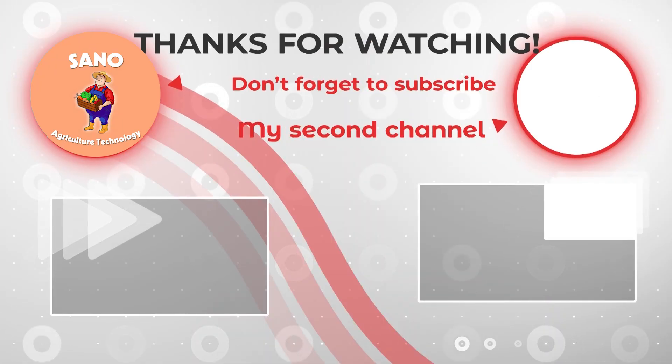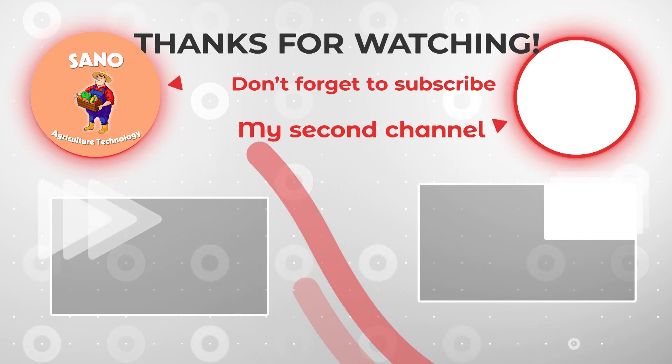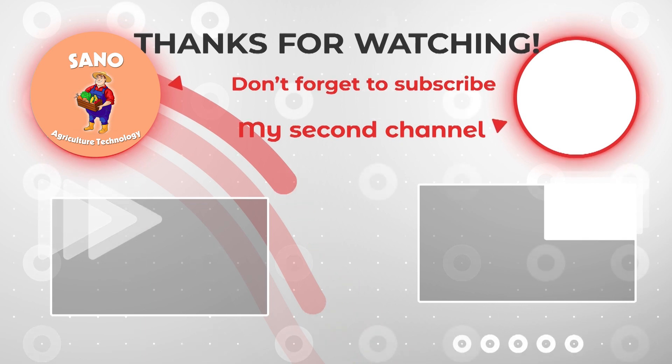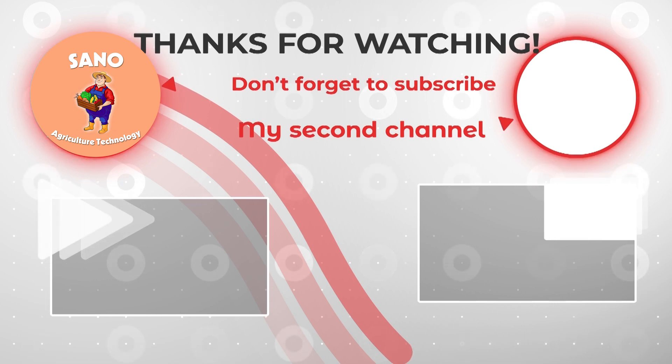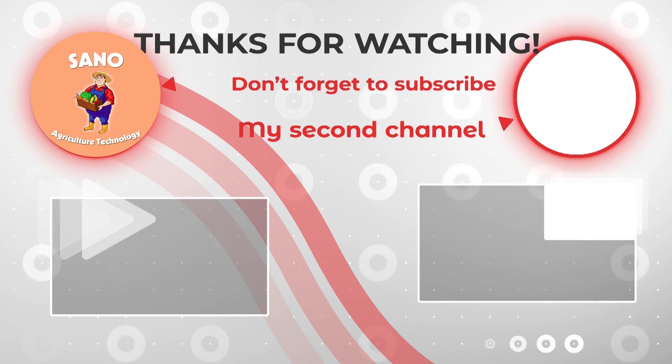We hope that this video has brought you useful information and helped you answer your questions. If you have any questions or comments, leave a comment below. And don't forget to support us by liking and subscribing to our channel so you don't miss the latest videos. We'll see you next time.